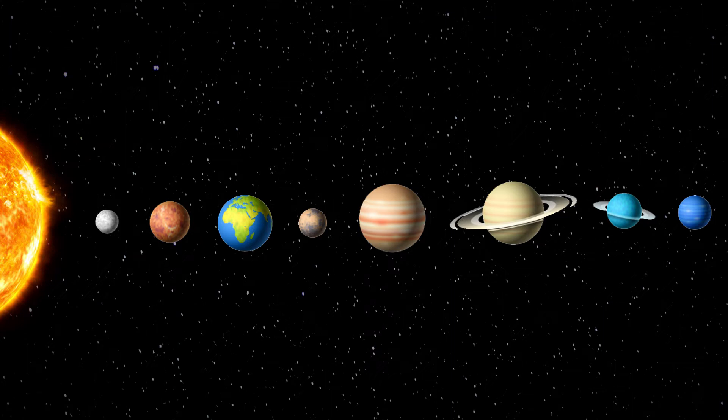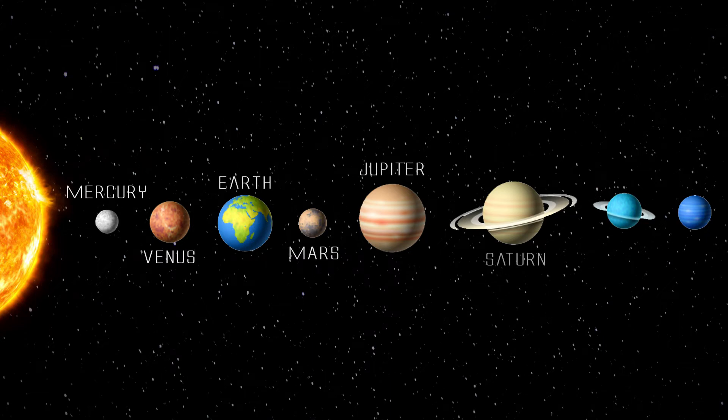There are eight planets that orbit the sun. The order of the planets in the solar system are Mercury, Venus, Earth, Mars, Jupiter, Saturn, Uranus, and Neptune.